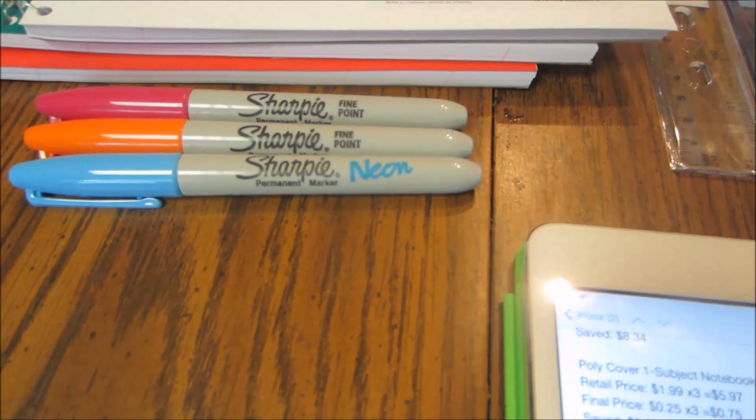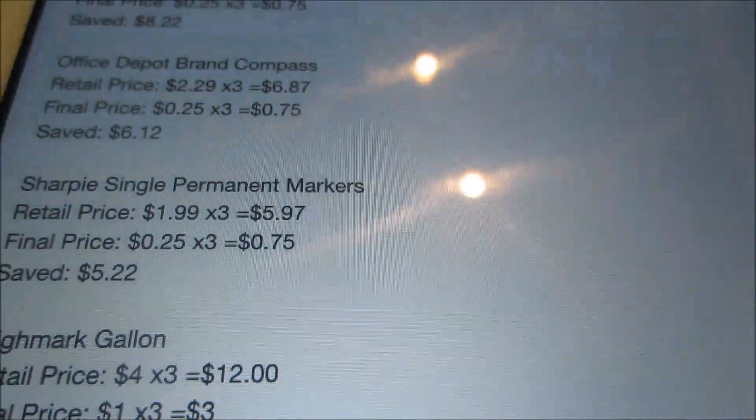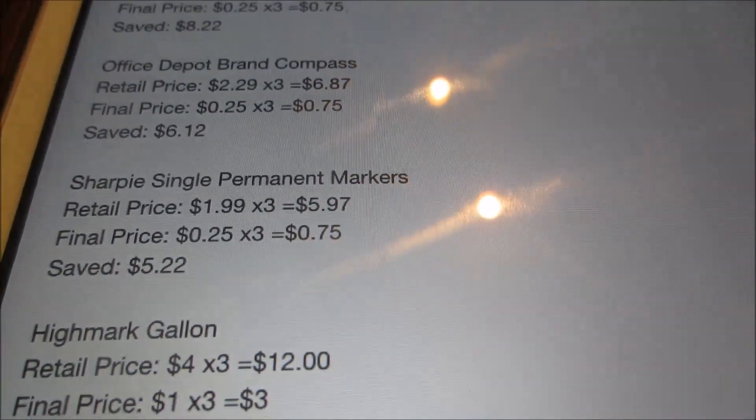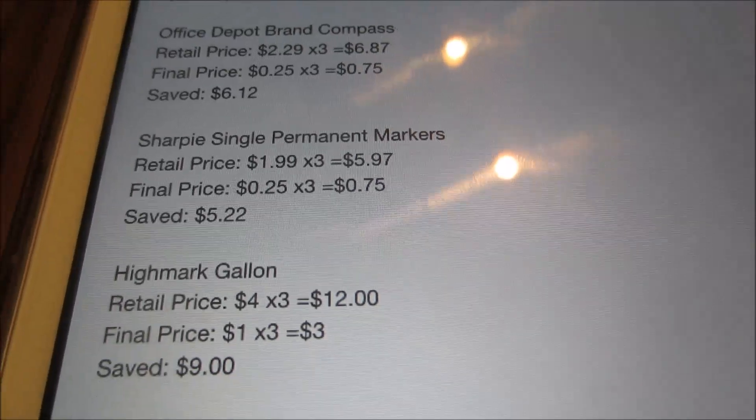The next deal I did was on the Sharpie markers. These are also $0.25. They are normally $1.99, so for the three I picked up that would have been $5.97. However, the sale price was $0.75 for the three and I saved $5.22.